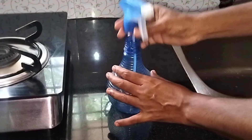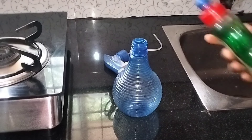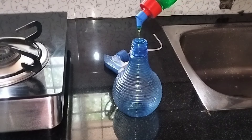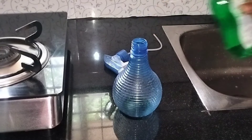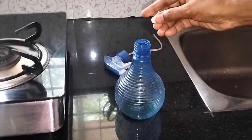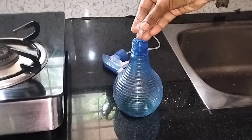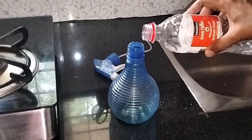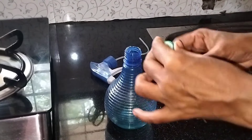I have a spray bottle and I will put it in a bottle. I will put it in here with a cup of water. This is a great solution.